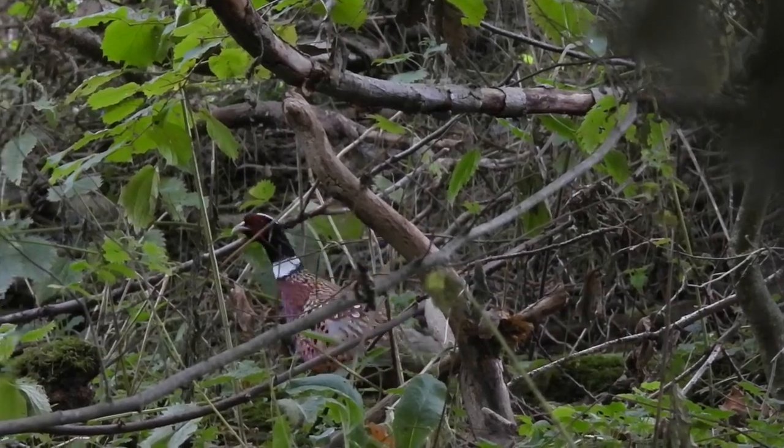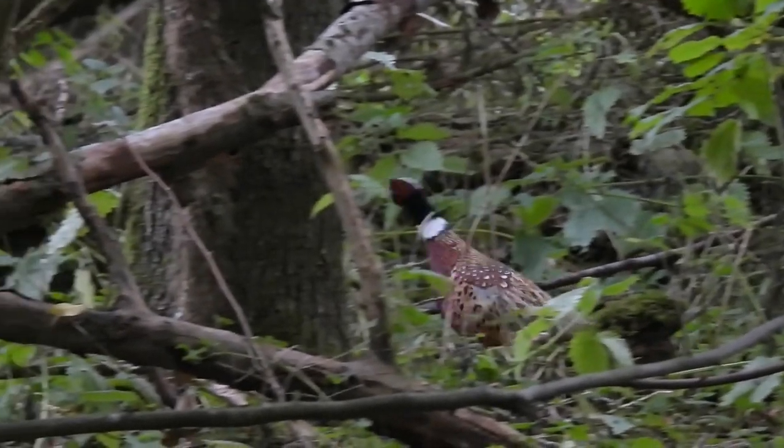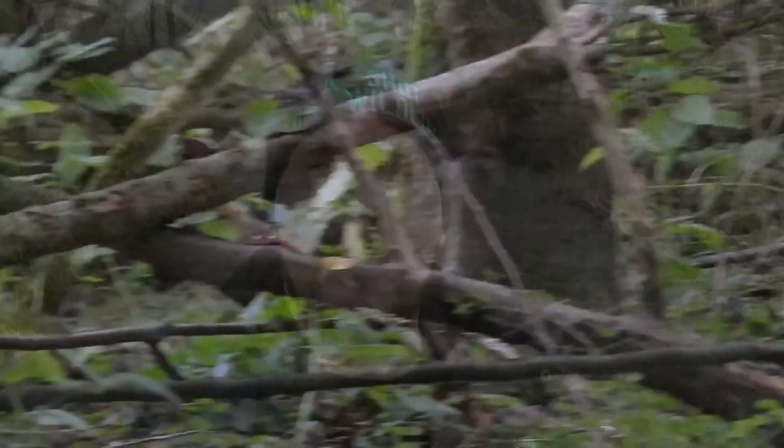Here is a male pheasant's call. If you enjoyed this video you'll probably also like the one about the goldfinch, and if you like that, subscribe for more. Thanks for watching and I'll see you next time.